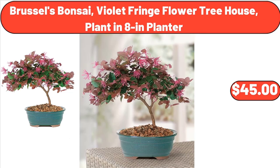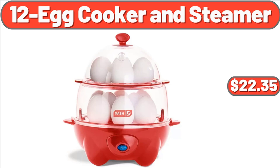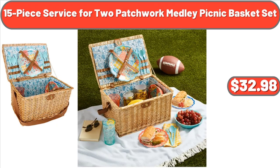Brussels Bonsai Violet Fringe Flower Tree House Plant in 8 Inches Planter, $45. French Press, $19.78. 14-Cup Programmable Touchscreen Coffee Maker, $49.96. 12-Egg Cooker and Steamer, $22.35. Mark III Tier Standing Black Wire Basket, $26.55. Beverage Tub with Stand, $49.98.